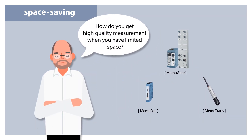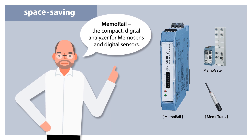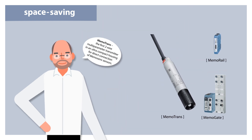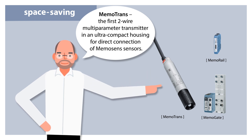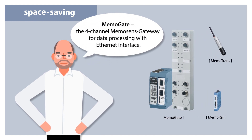How do you get high quality measurement when you have limited space? MemoRail, the compact digital analyzer for MemoSense and digital sensors. MemoTrans, the first two-wire multi-parameter transmitter in an ultra-compact housing for direct connection of MemoSense sensors. MemoGate, the four-channel MemoSense gateway for data processing with Ethernet interface.